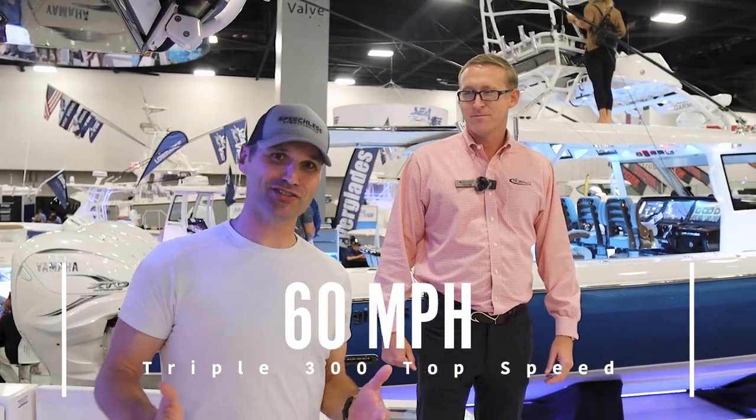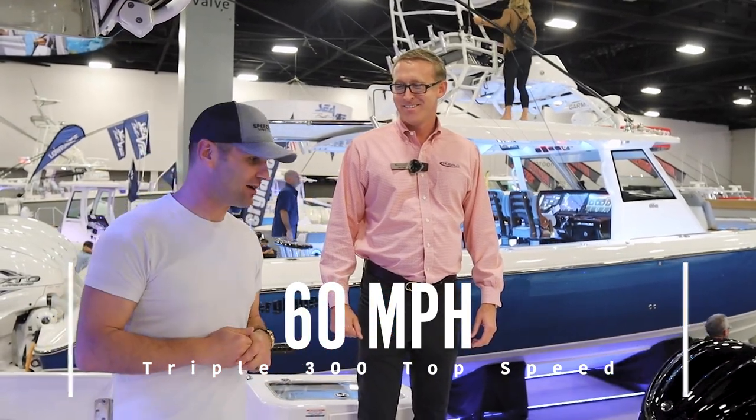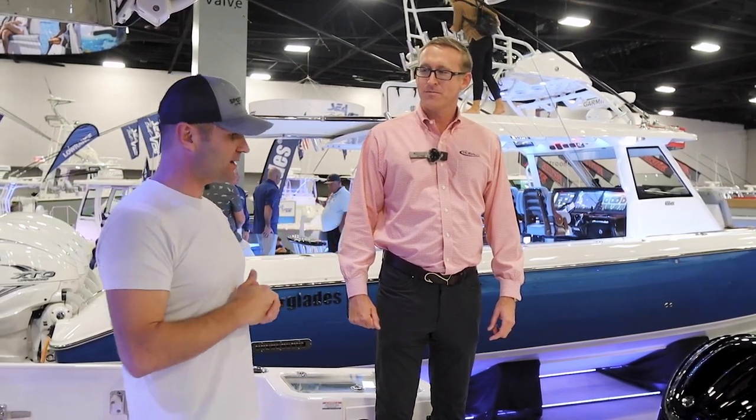In terms of average numbers, with the triple 300 Yamahas — which has been a very popular package for this boat — it tops off about 60 miles per hour, and cruise is around 40-ish.